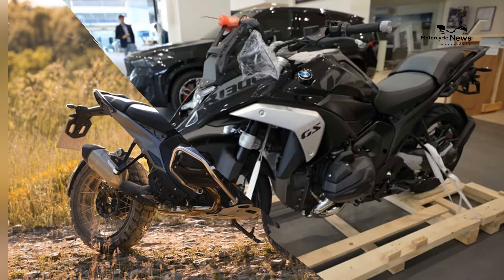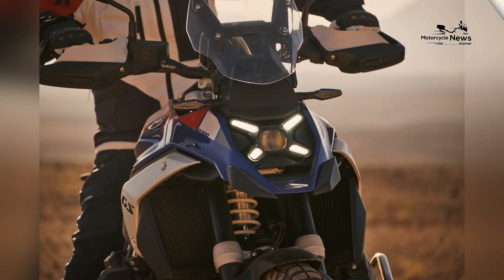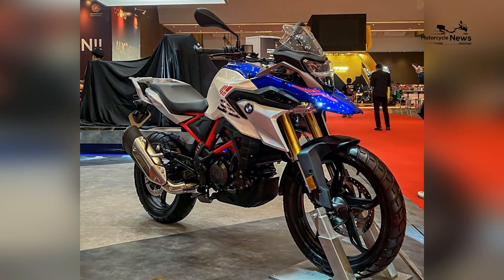The display supports smartphone connectivity via BMW's Motorrad Connected app, allowing riders to access navigation, music, and communication features seamlessly. Additionally, the bike features a built-in GPS system and optional premium audio system for an enriched riding experience.